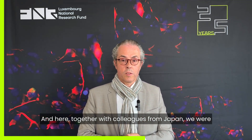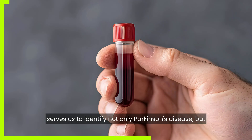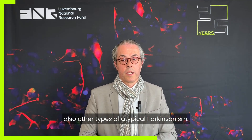Together with colleagues from Japan, we were very happy to identify a blood-based biomarker that serves us to identify not only Parkinson's disease but also other types of atypical Parkinsonism.